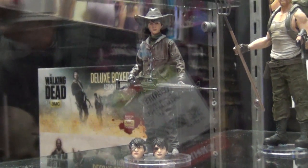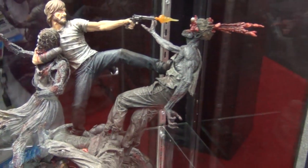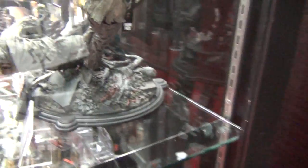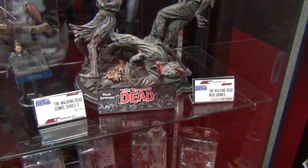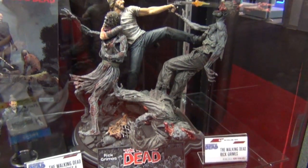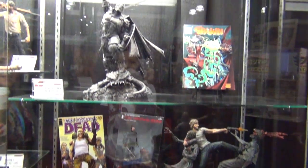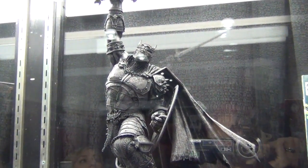The Rick Grimes comic resin has sold out, but the detail is incredible — all the guts, and a zombie laying flat with stomach guts hanging out. It was definitely Todd's passion project with that piece.